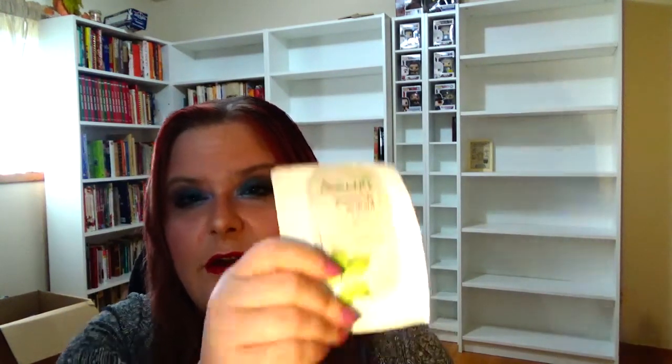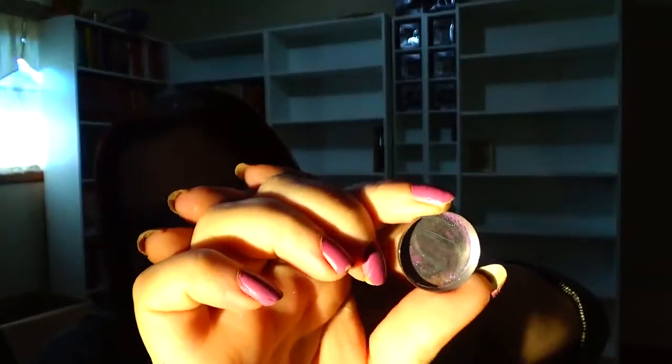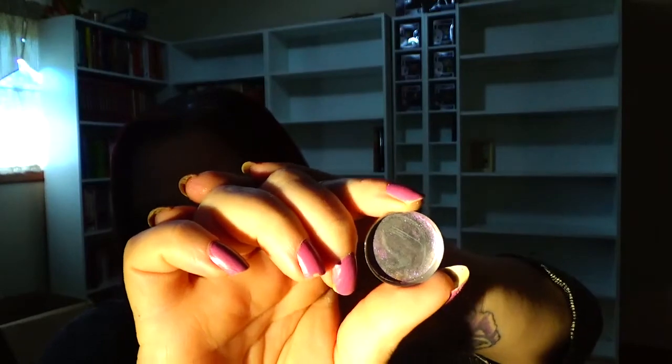Next, some samples: the Clinique liquid face soap — I used that. I used two of the Earth to Skin Instant Peel Natural Solutions — it was okay, it didn't burn my skin or anything. Then I used the Aveeno Positively Radiant 60-Second In-Shower Facial — again, it was okay. Next was the MAC sample pigment in Violet — I ended up pressing it with some jojoba oil and a little bit of alcohol into a pan so I could use it more easily, and that's done.